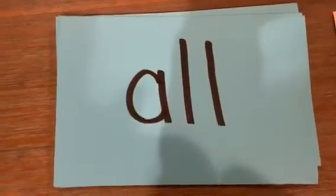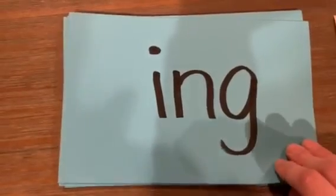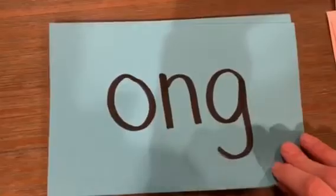All right, now echo me. A-L-L — all, all, all. I-N-G — ing, ing, ing. O-N-G — ong, ong, ong.